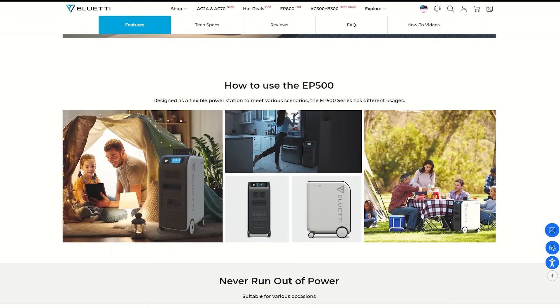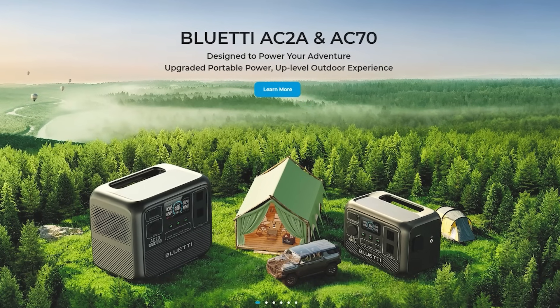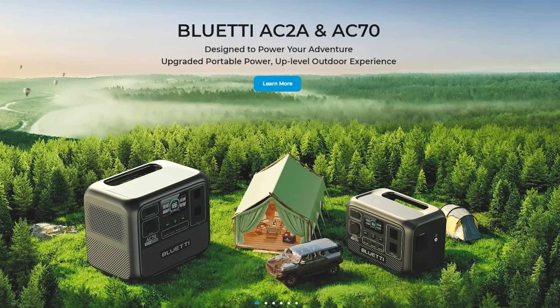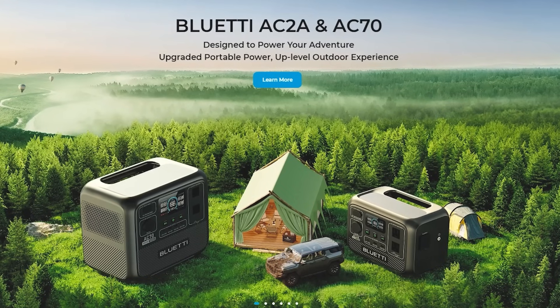There are two more power stations that haven't been released yet called the AC-2A and AC-70. They are smaller units and will likely be pretty cheap for what they offer. They seem to be able to charge much faster through solar. I'm going to keep an eye out as they release and check pricing and try to share it in the video description.